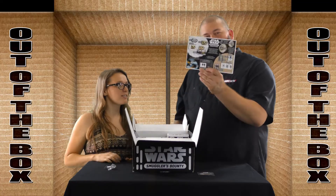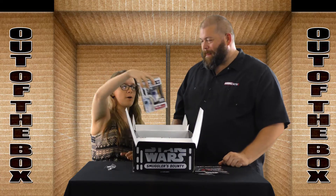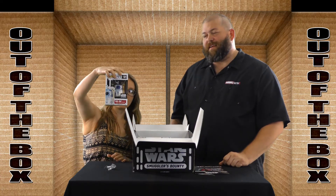Then it comes with a little card that tells you all about the Smuggler's Bounties. And you got your Funko Pop — it's an R2-D2. Super cute. It's a good one.